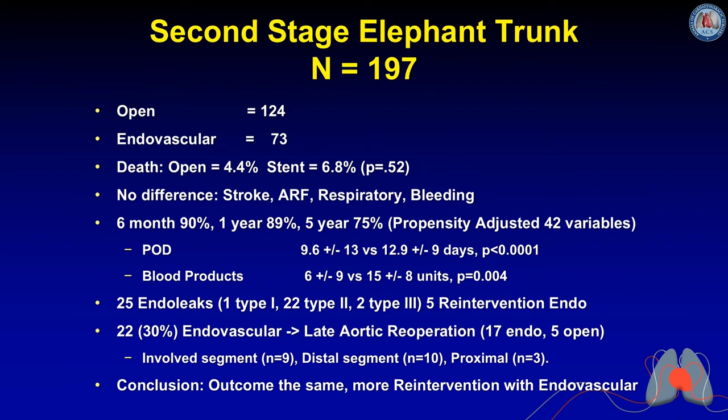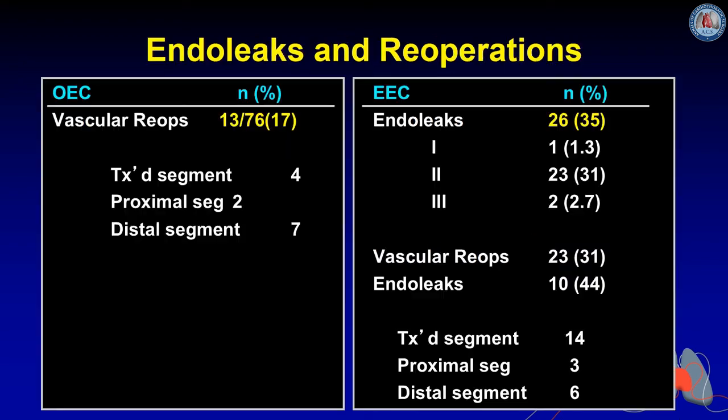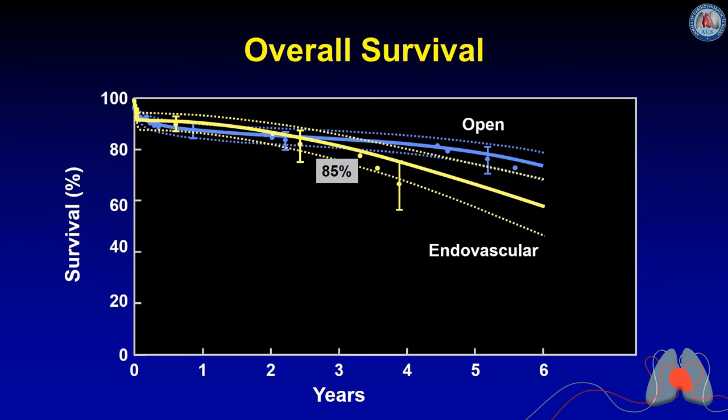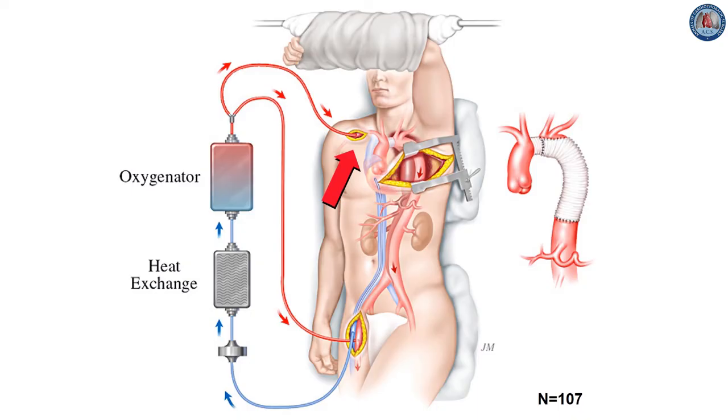We compared second-stage elephant trunk outcomes for open versus endovascular approaches and found essentially similar results, though more reinterventions were required in the endovascular group. Long-term survival showed no significant difference, though after six years there may be some divergence with open cases dying more frequently early but surviving better later. Endoleaks and reoperations were comparable between the two groups.